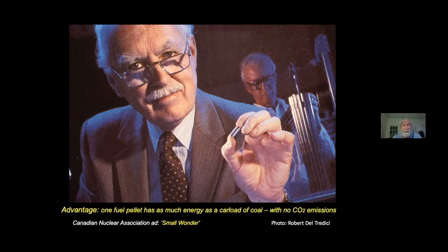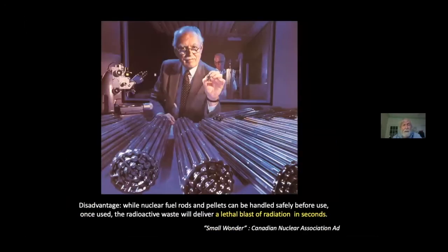But what they don't tell you in the ad is that once you use this pellet to get energy, you can't just throw it away. You have to keep your eye on it for the next 10 million years. If even one of these fuel assemblies had been used in a nuclear reactor, this man would be dead.